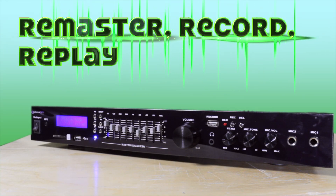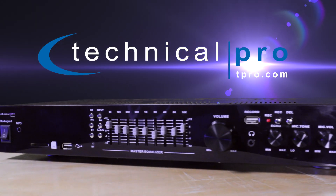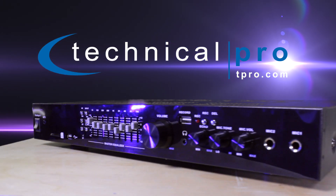Remaster, record, replay with the all-in-one rack-mountable and portable Studio Pro 1 by Technical Pro.